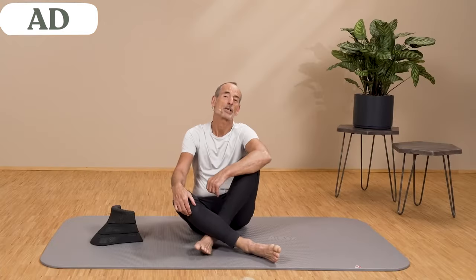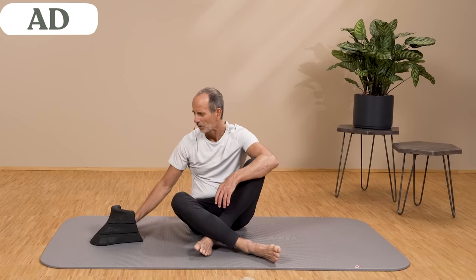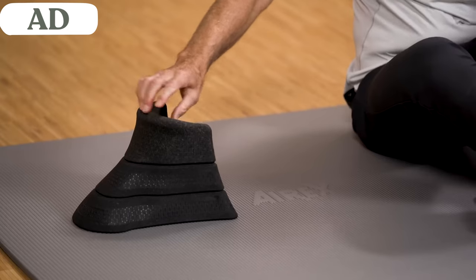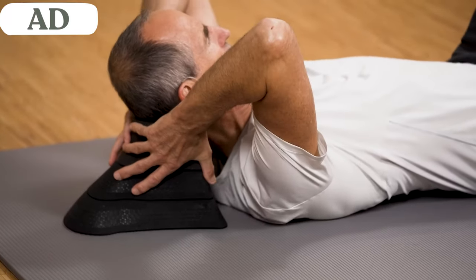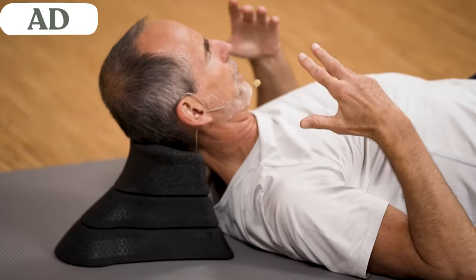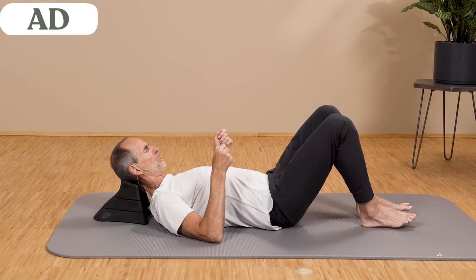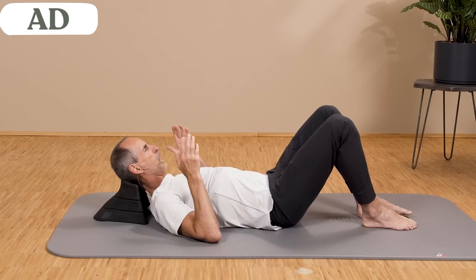Now we have stretched everything — it should be more relaxed and flexible. I promised to show how you can stretch the neck without any exercise. You can use the neck saver or alternatively a stack of books of appropriate height. Simply lie on the neck saver with the lower edge of the skull directly on the bulge, and it relaxes due to the pressure. You can watch TV, read, or listen to music — it's not an exercise but a resting position that stretches your neck.